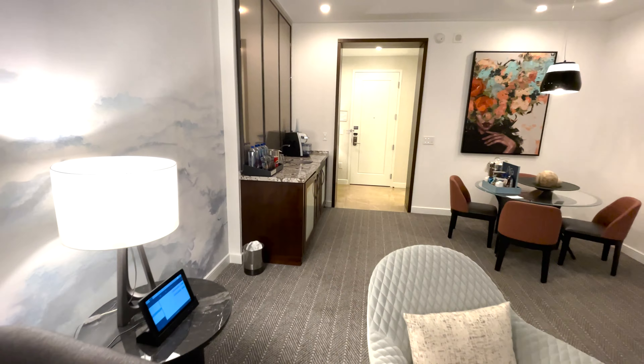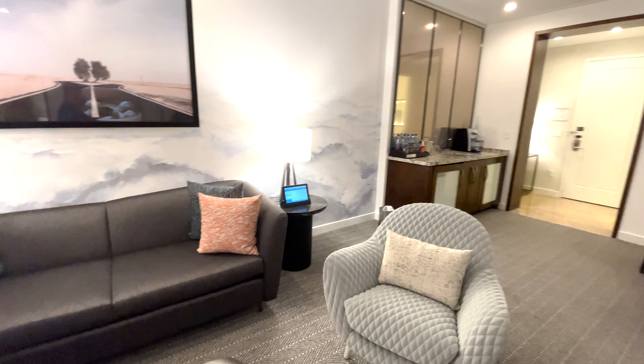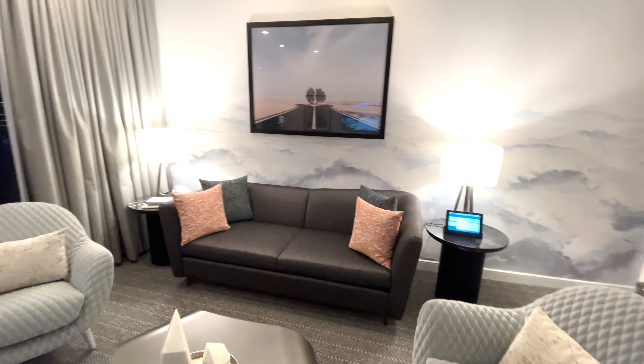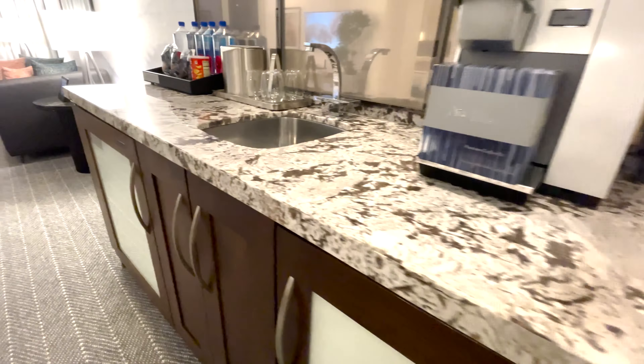This suite is 1500 square feet of pure opulence. With 55 inch LCD TVs and a tablet that controls everything, your every wish is at your fingertips. It's easy to spend hours in this modern and luxury space.